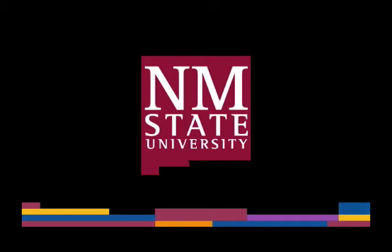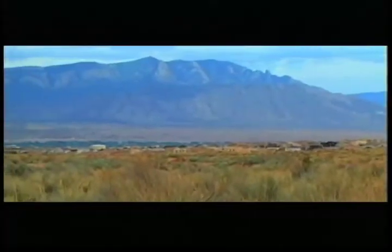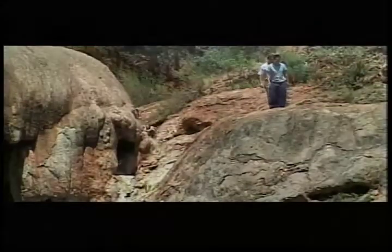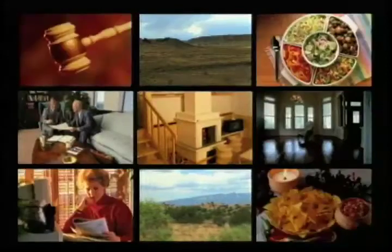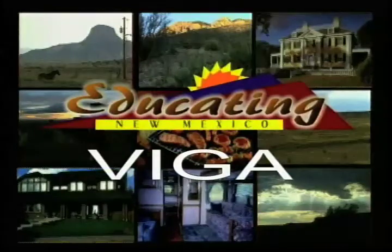The following is a production of New Mexico State University. Welcome to VEGA — it's our show that means vegetables in great abundance. Now here in New Mexico, we know what VEGAs are. They're actually those big thick beams that hold up the roofs on our adobe houses.